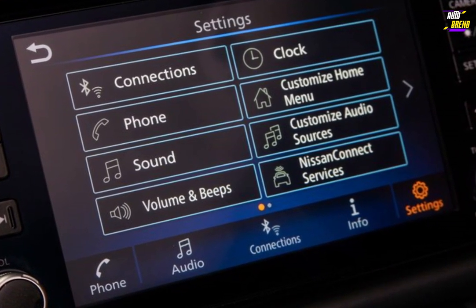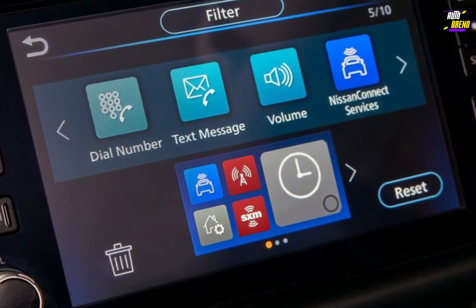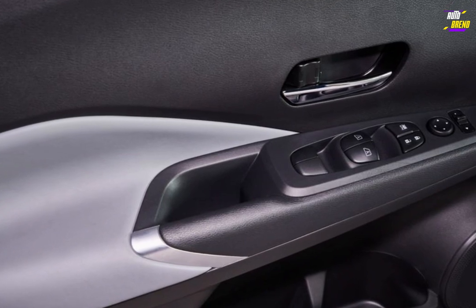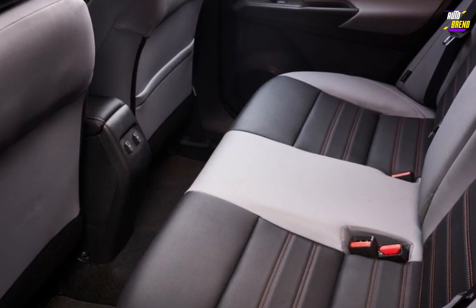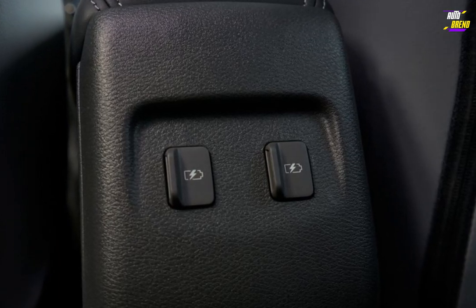Despite its compact dimensions, the Kicks left a favorable impression in our cargo assessments, even surpassing some larger competitors. We successfully stowed 19 carry-on suitcases with the rear seats folded. While small-item storage space is somewhat limited in both the cargo area and the rear seat, front-seat occupants won't feel the squeeze, thanks to generously-sized door pockets and a spacious glove box.